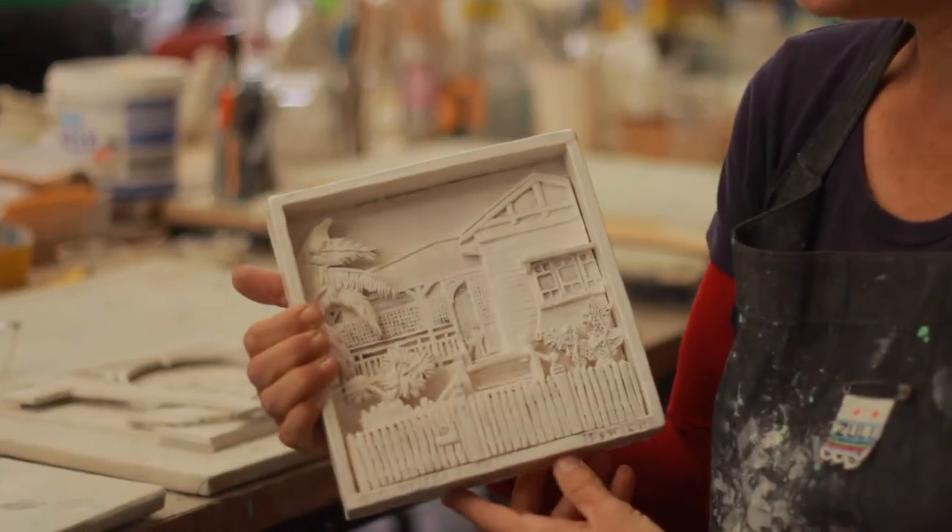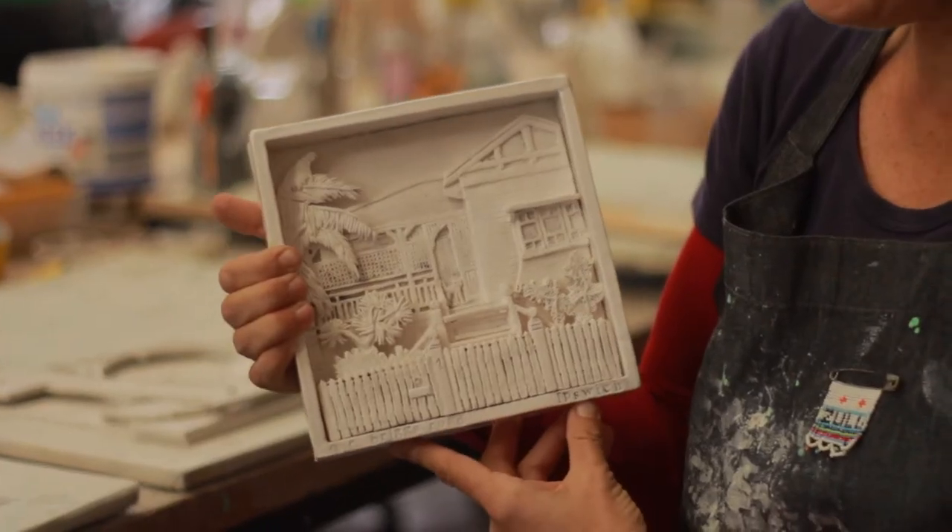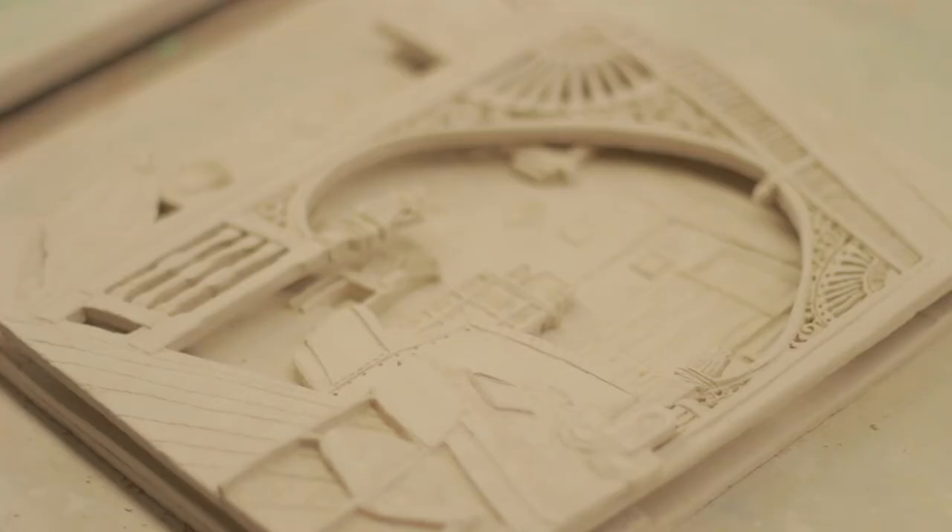Currently I'm working on a body of work for a solo exhibition at the end of this year called Living in Ipswich. I started off the process by making a little house — this is my house, I live in Ipswich. That was a sample to start off my process, and I've since evolved and made them a lot more detailed and complicated.